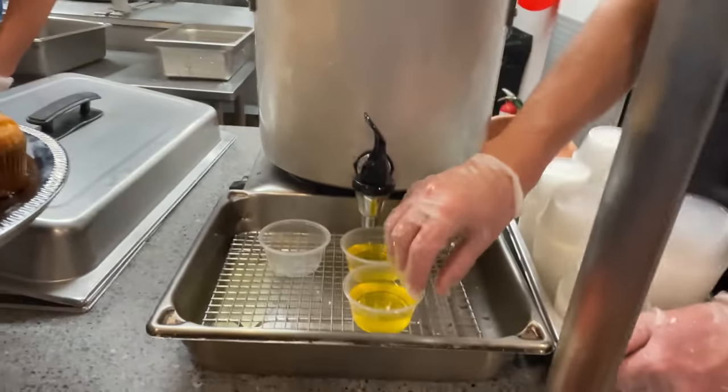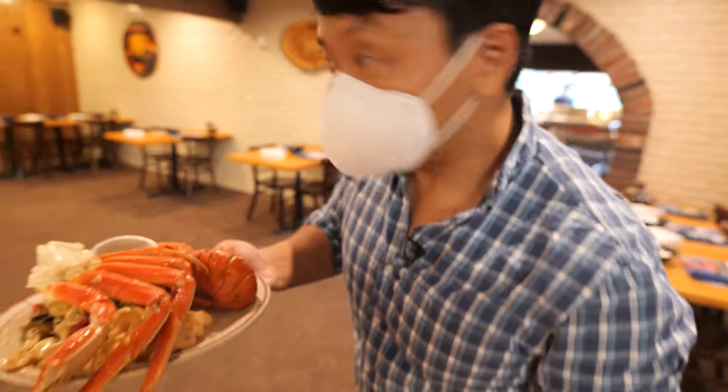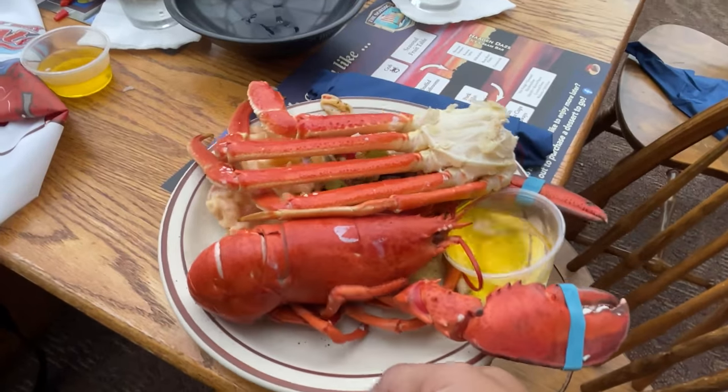I'll take some butter — yeah, there you go, thank you. Round one! First plate on the table. I'm gonna shoot for about ten lobsters today as a minimum.